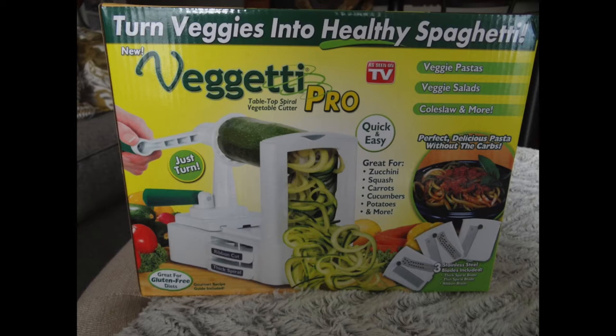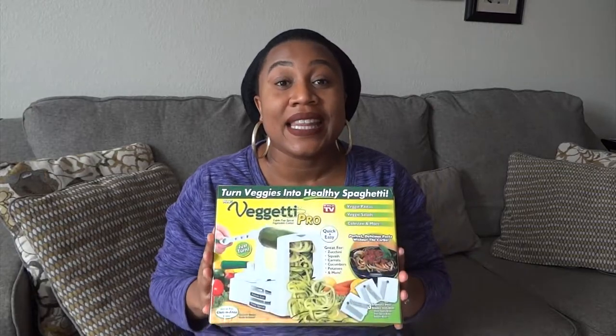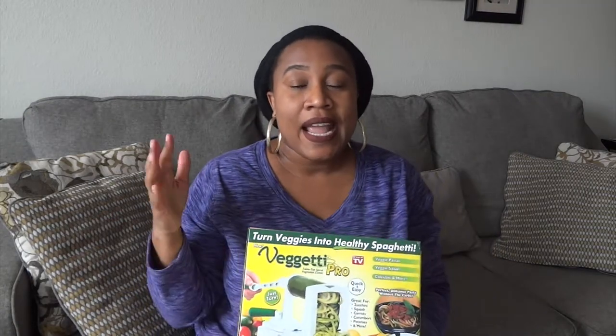My next thing — I saved the box — is this Spaghetti Pro vegetable cutter. Yeah, I know y'all have seen it on TV, but it is the bomb. Me and my husband love this thing. You can make zucchini, squash, carrots, cucumbers, potatoes, and more. Since we're trying to eat healthy instead of using pasta, we used zucchini noodles with shrimp and alfredo sauce and it was so good. On Weight Watchers, the shrimp was zero points and the zucchini is zero points, so it was a great meal.